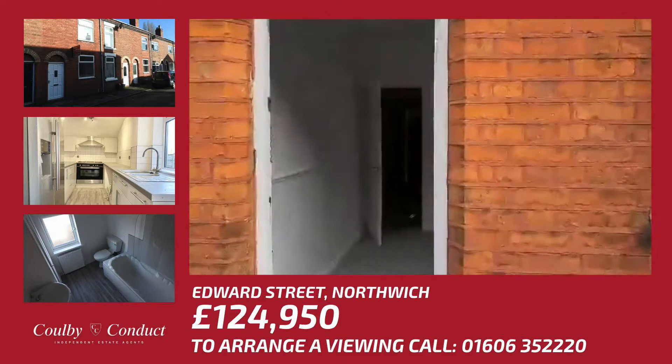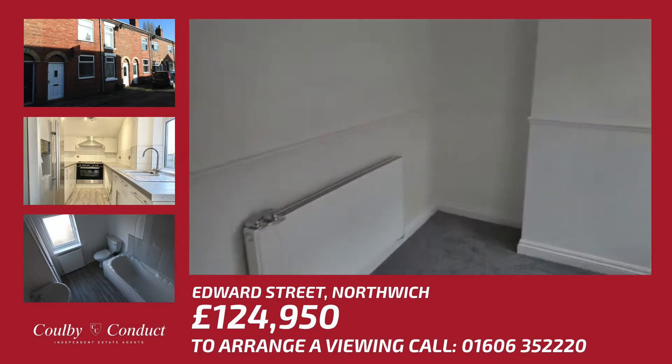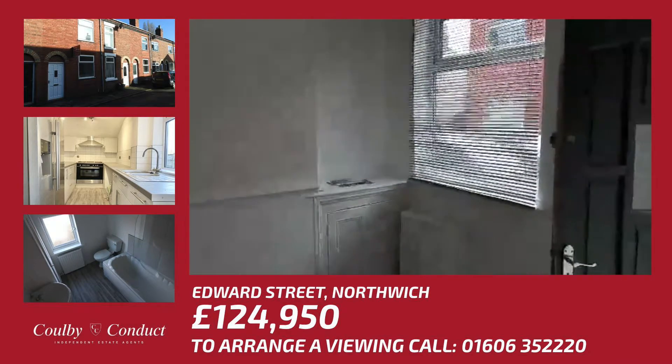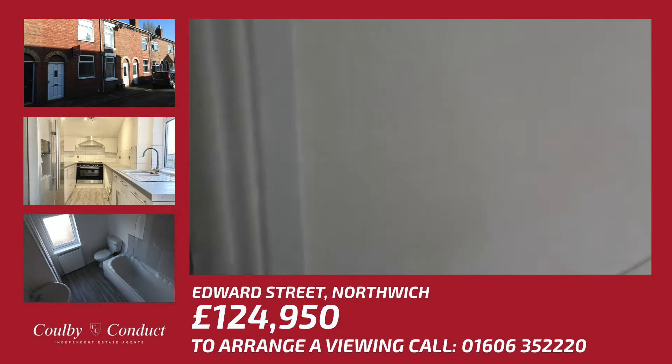Welcome to 21 Edward Street. This two-bed terrace property has recently undergone a full series of renovation and decoration, and is warmed by gas central heating and benefits from UPVC double glazing throughout.